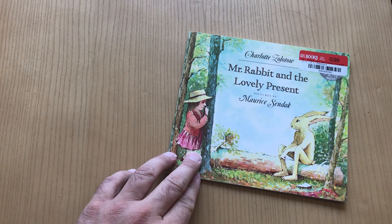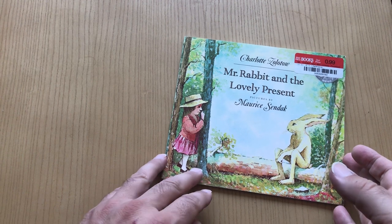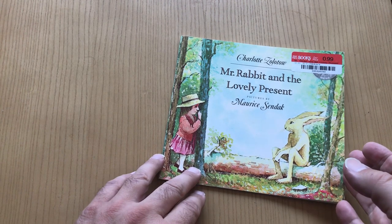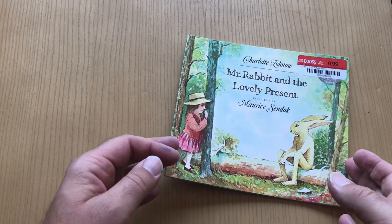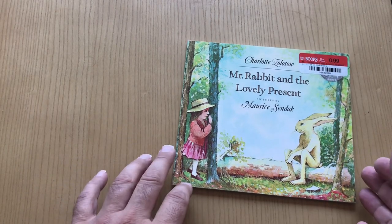G'day! I want to look at Mr. Rabbit and the Lovely Present. Books by Charlotte Zolotow and the pictures are by Maurice Sendak. Some of the books that he did, he just did the illustration, he didn't write them. So I want to take a look at this one.